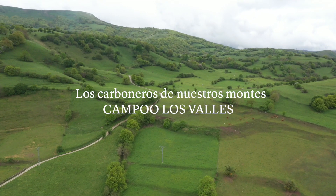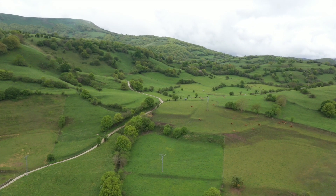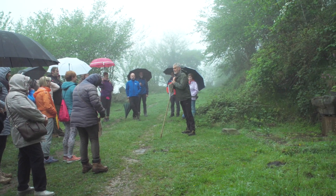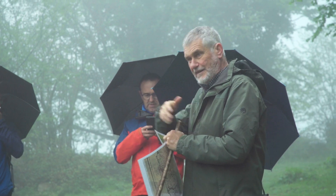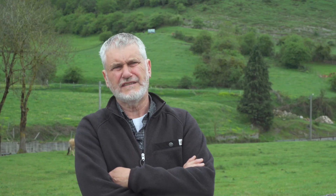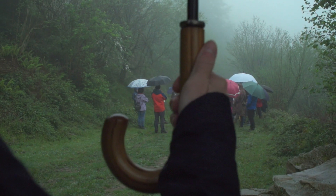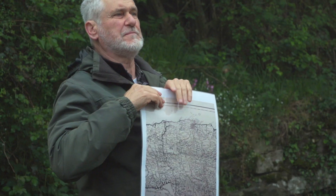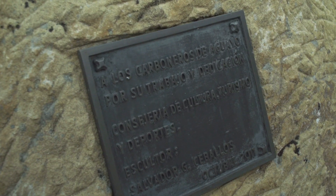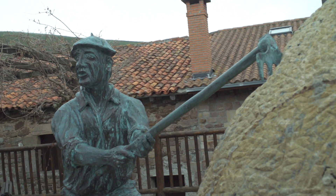De la mano de Manuel García Alonso, viajaremos a tiempos anteriores para conocer la vida de los carboneros. Toda mi vida he sido profesor e investigador sobre temas históricos, y considero que el conocimiento del paisaje y del territorio es fundamental para que lo valoremos. La gente va tomando conciencia de que el territorio que pisa es un territorio humanizado, construido, que reúne valores no solo medioambientales, también culturales, que requieren de interpretación y que también incrementan su valor.